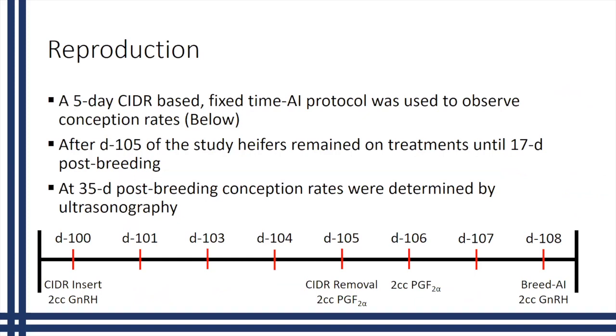We also did a reproduction protocol, though I won't go into too much depth here. One important note is that the heifers in this AI protocol were not treated organically, because we wanted to measure conception rates precisely using a fixed-time AI protocol. This was done after day 105 of the study, and we'll be talking more about reproduction in another webinar.